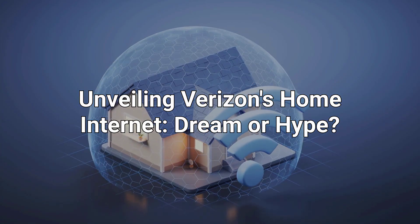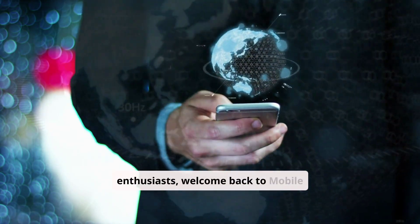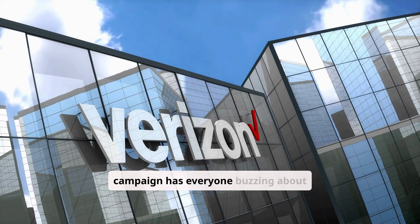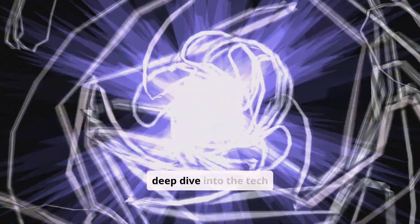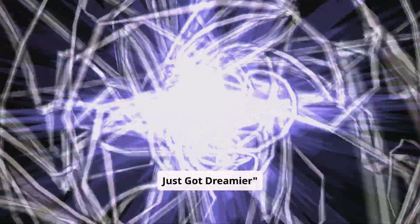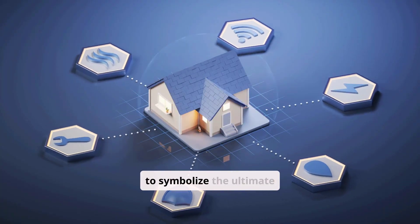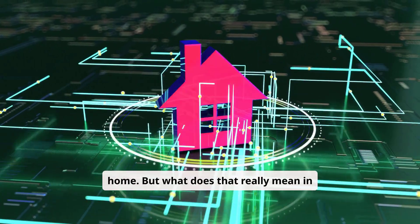Unveiling Verizon's Home Internet — Dream or Hype? Hey tech enthusiasts, welcome back to Mobile Services Center. Verizon's latest campaign has everyone buzzing about their home internet, but is it all hype? Today, we're taking a deep dive into the tech behind Verizon Home Internet to uncover if it truly lives up to the dream. Verizon's using the dream house to symbolize the ultimate connected home — but what does that really mean in terms of technology?